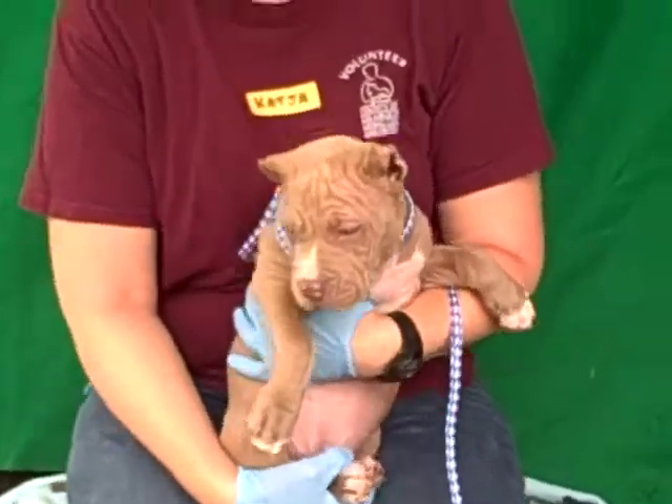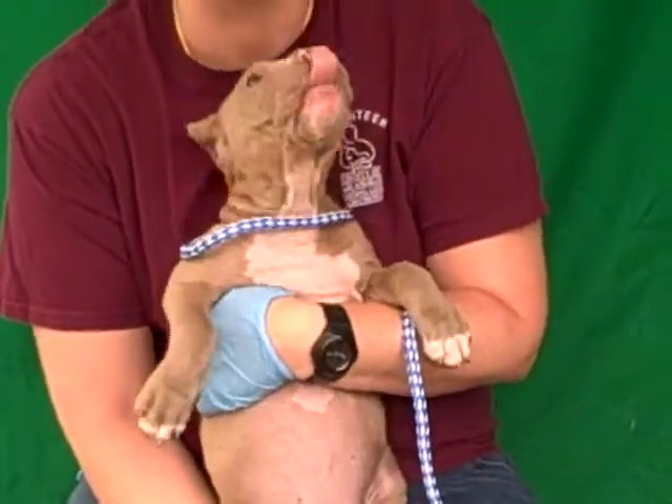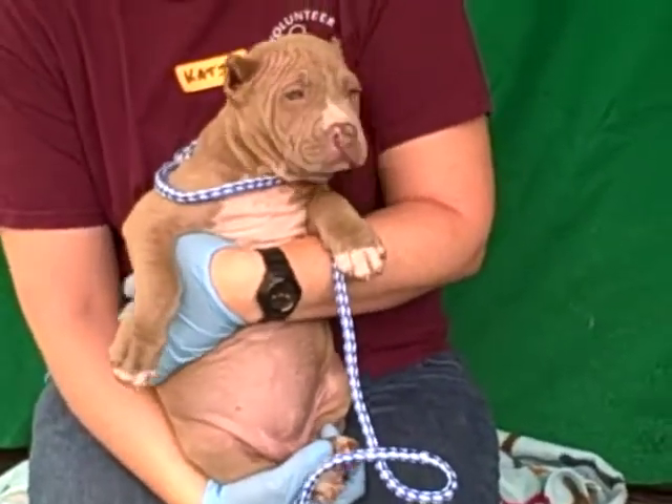And was there anything you'd like to add, Katja? Oh, Jolie is just such a charmer. All of us just adore this little girl. She's so sweet. She's got the best little puppy pot belly. She loves to give puppy kisses. She's a total lover. She's just been wonderful with everyone we've had out at the photo shoot today.